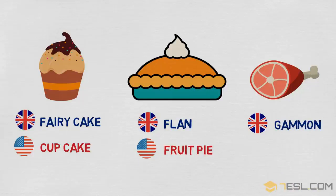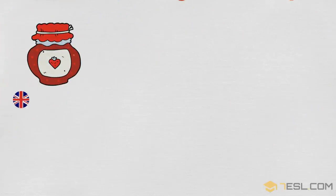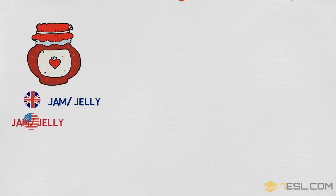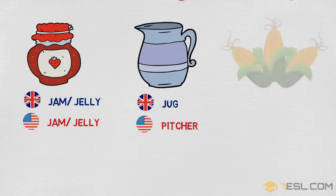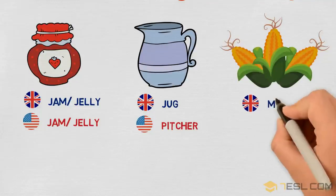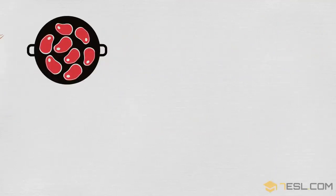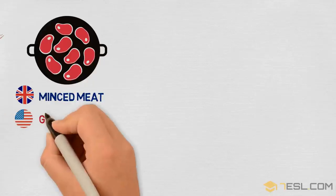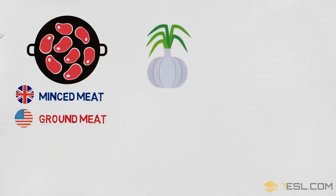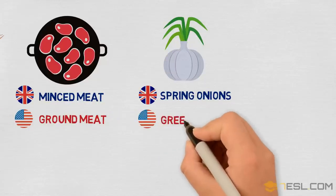Gammon / ham. Jam / jelly. Jug / pitcher. Maize / corn. Mincemeat / ground meat. Spring onions / green onions.